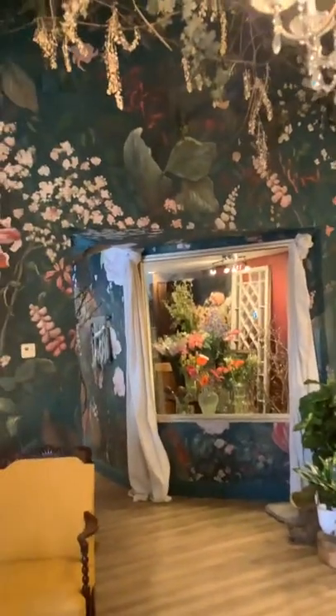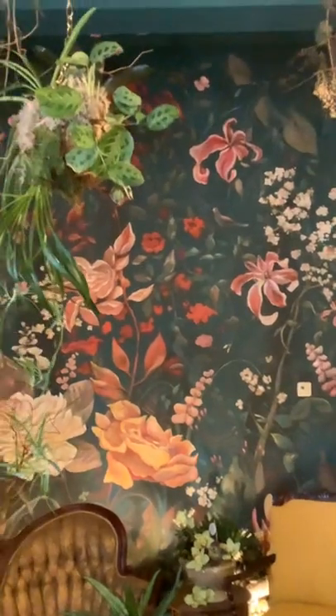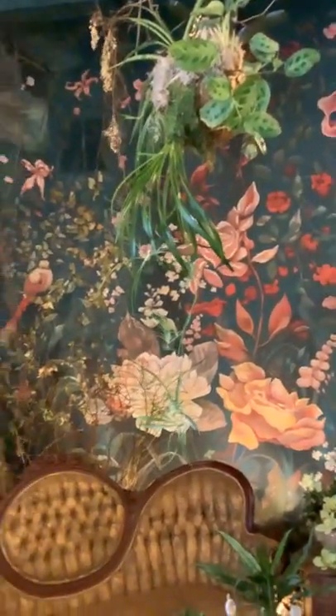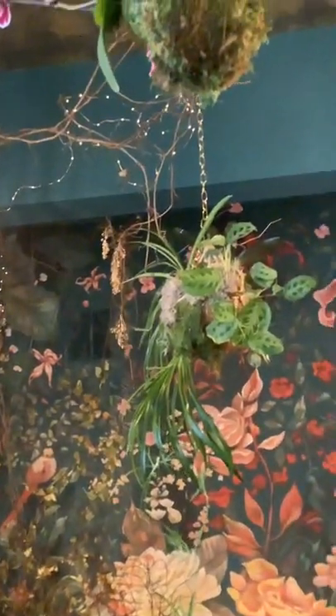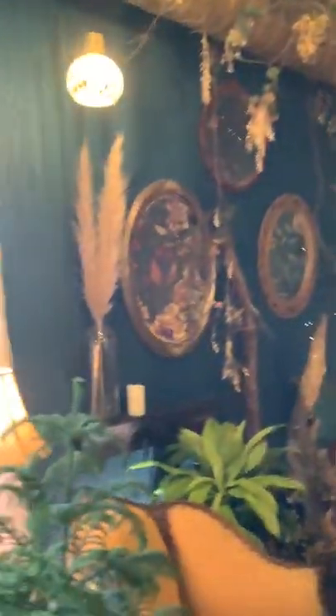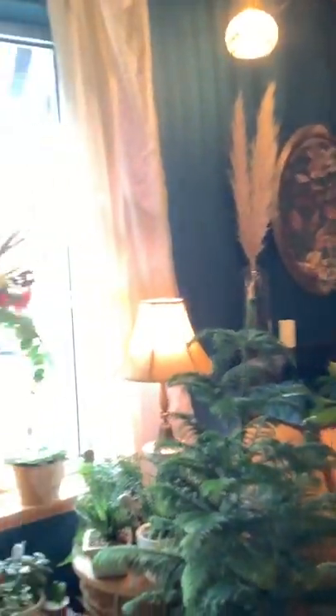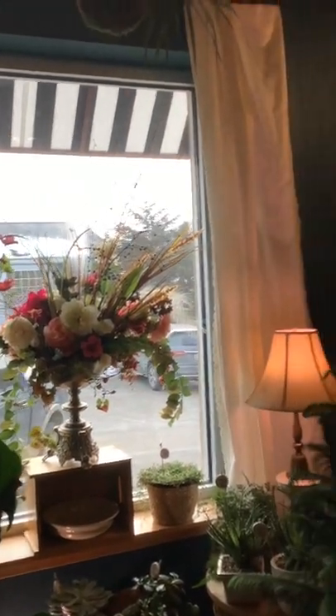I just wanted to pan around the store and let people know that Michelle created this beautiful mural on the wall. And also if you're looking for some unique, not out-of-the-box plant and floral designs, Michelle is going to be the person for you. Just look at that gorgeous display over there in the window.